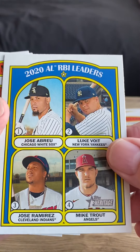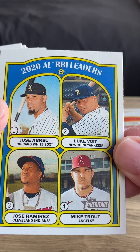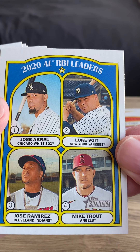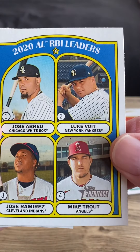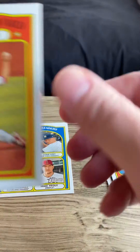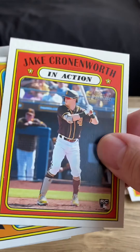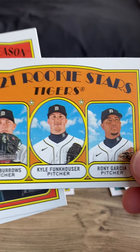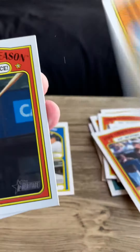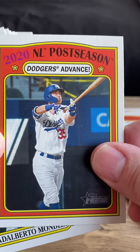We got an insert here — 2020 AL RBI Leaders: Jose Abreu, Luke Voit, Jose Ramirez, and Mike Trout, the goats of current-day baseball. Next up: Spencer Howard, Spencer Howard in Action, Jake Cronenworth in Action. 2021 Rookie Stars Tigers. 2020 NLDS Postseason — Dodgers Advance.